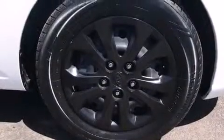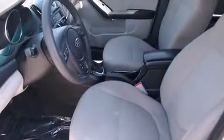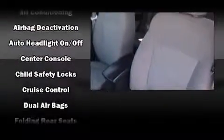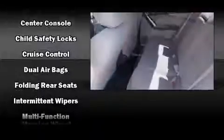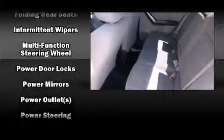Kia also prioritized safety and security by including head curtain airbags, front side impact airbags, traction control, brake assist, anti-whiplash front head restraint, ignition disabling, and four-wheel disc brakes with ABS. With electronic stability control supplementing mechanical systems, you'll maintain precise command of the roadway.